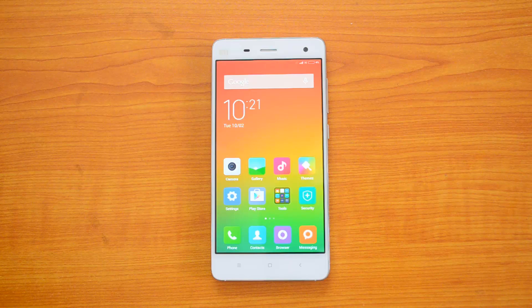Hey guys, this is Normal here for Technique, and today we will test out the battery performance of the Xiaomi Mi4. The Xiaomi Mi4 comes with a 3080 milliampere battery, powered by the Snapdragon 801 quad-core 2.5GHz processor with 3 gigabytes of RAM, and it also has a 5-inch full HD display.